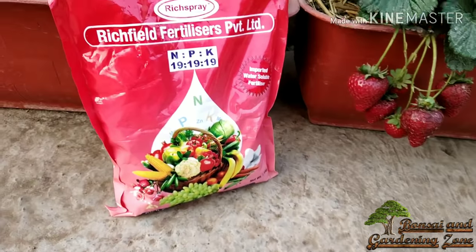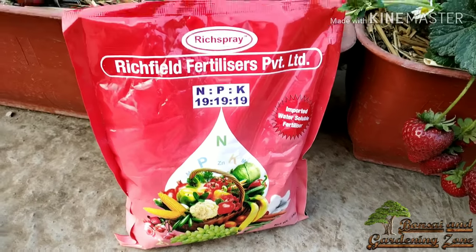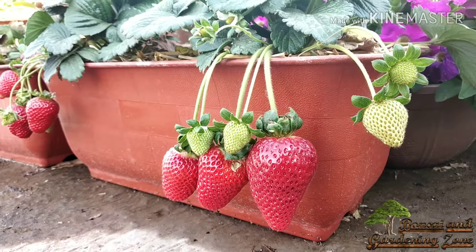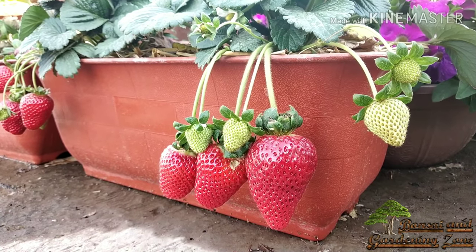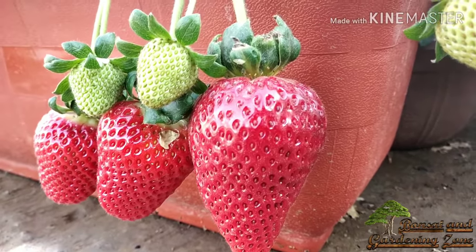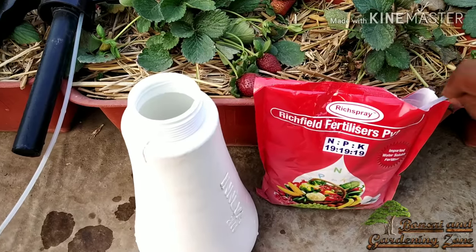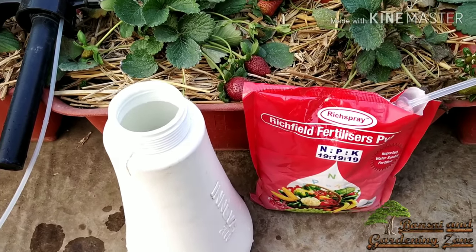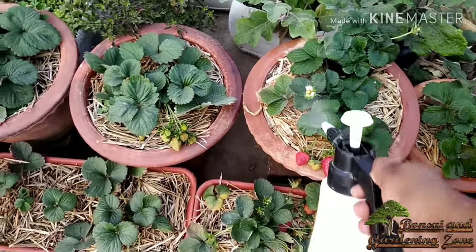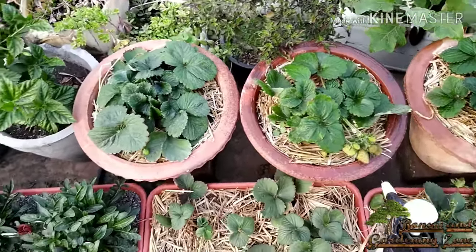Fertilizer for strawberries should be balanced NPK — nitrogen, phosphorus, and potassium. If the fertilizer is applied correctly, it doesn't matter whether it's 10-10-10, 15-15-15, or 19-19-19, as long as the numbers are the same. Liquid fertilizers give quick and best results. I mix 3 grams of NPK 19-19-19 in one liter of water, spray it on the plants, and also pour 250 ml of the same solution into each pot once every 15 days.